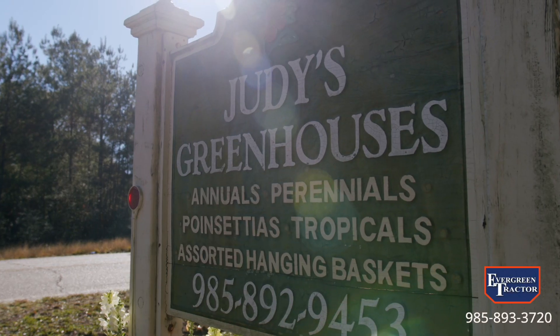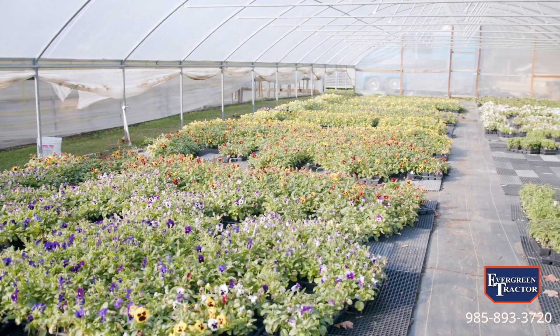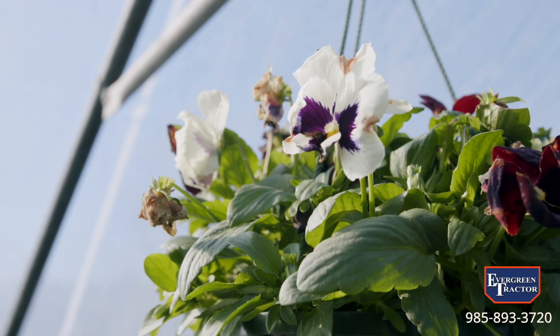My name is Clayton. This is where we grow everything — where we grow our product. This services two retail garden centers. We have one in Frankleton, one in Mandeville. We grow most of our product here.